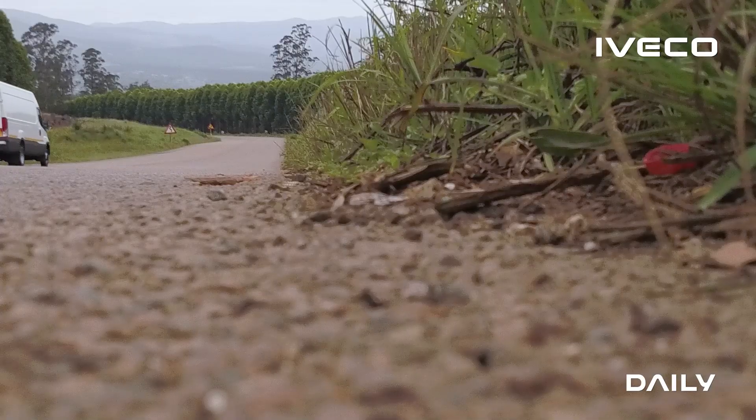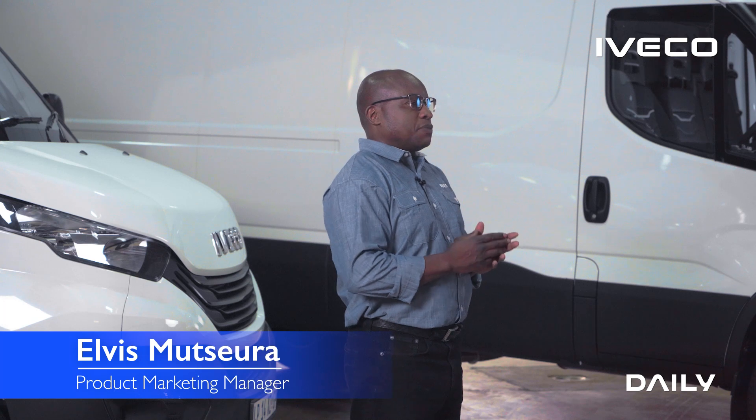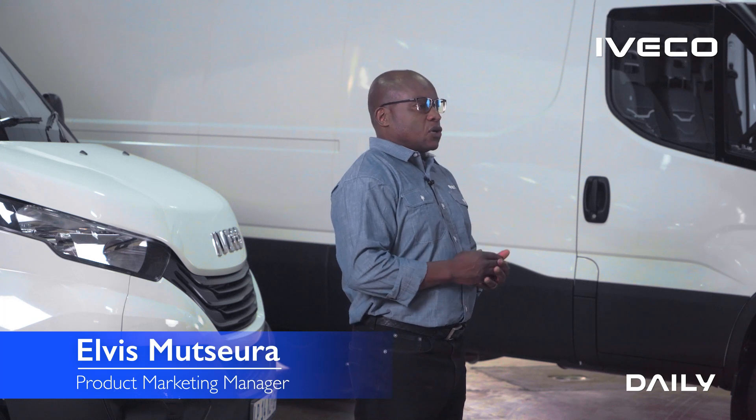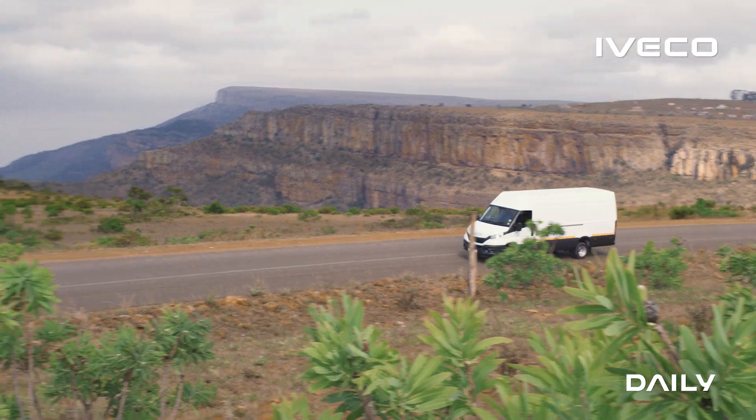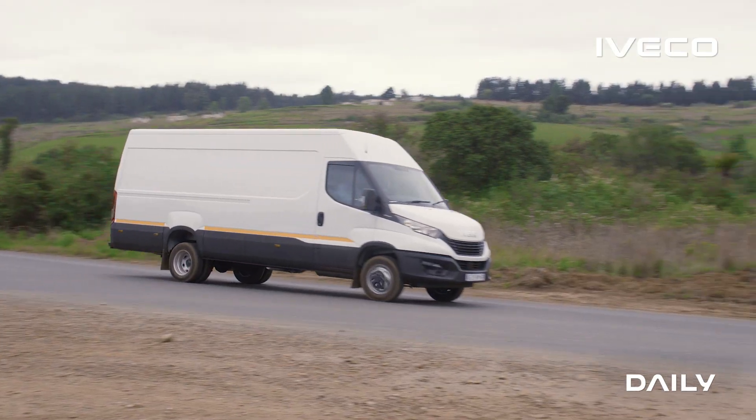If you're running four-tonners in the kind of application where you're doing inter-city deliveries, overnight express, anything long distance, you're probably running at about five kilometers to a liter. At today's fuel cost, that adds up to roughly four rand per kilometer.